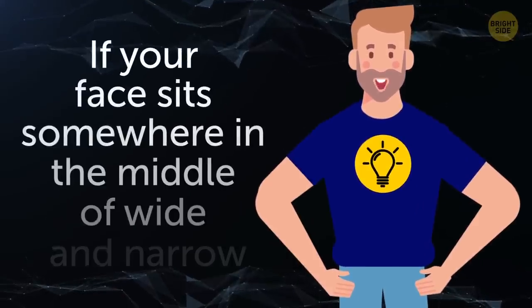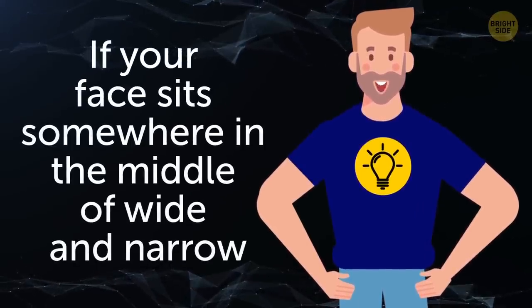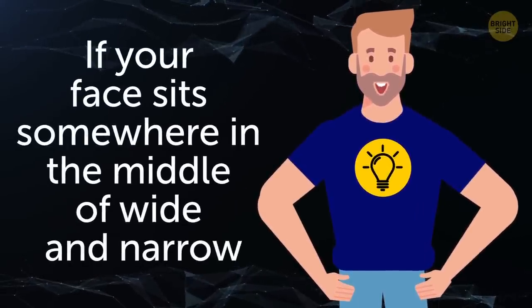And if your face sits somewhere in the middle of wide and narrow, you best stick with a semi-spread collar. This shape is a mix of a classic spread and a pointed collar and is flattering to most face shapes.